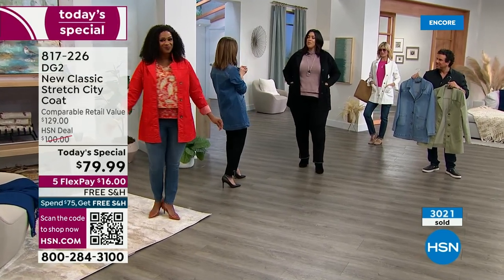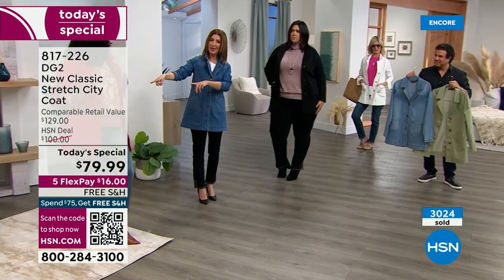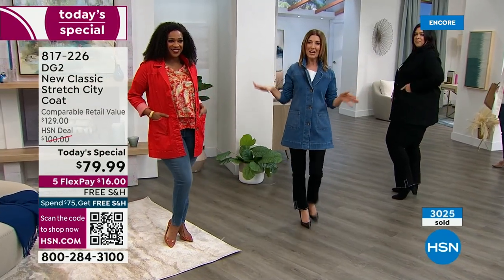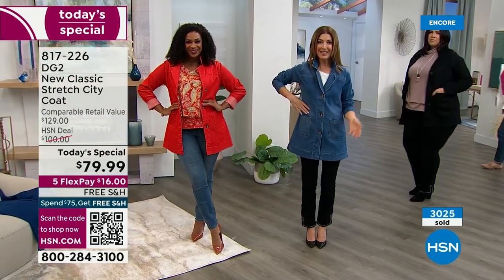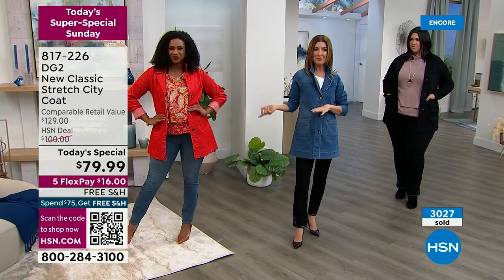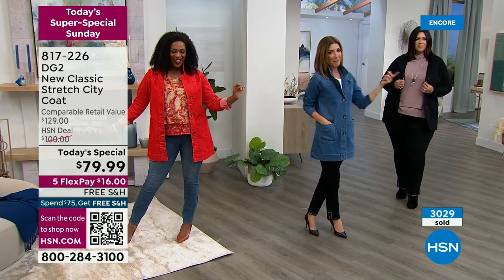What size are you wearing, darling? I'm in a one X. She's in a one X, I'm in the extra small, and you're in the medium. Yes, I am. So we can get you your size, but you've got to order this tonight — you've got to do it now. Your color, your size, it might be gone by morning. I think the hardest part is deciding what color you're going to get. Whether you want that stunning ivory, the black, the poppy — I'm wearing the mid-tone — and then also available in the chambray.